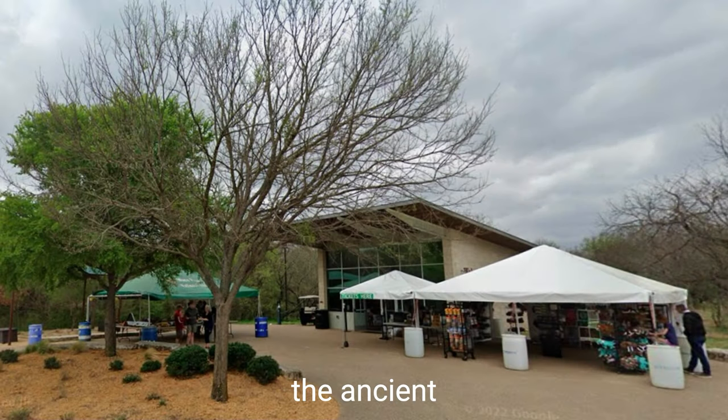Now, before we dive into the ancient mysteries, let's talk about the epic journey that began at the gift shop. Picture this: shelves filled with mammoth delights. What caught my eye? A book that became my key to unlocking the secrets of Waco Mammoth. I couldn't resist — I grabbed that book and something that's now the star of my magnet collection: a 3D lenticular magnet that brought these creatures to life in ways I never imagined.